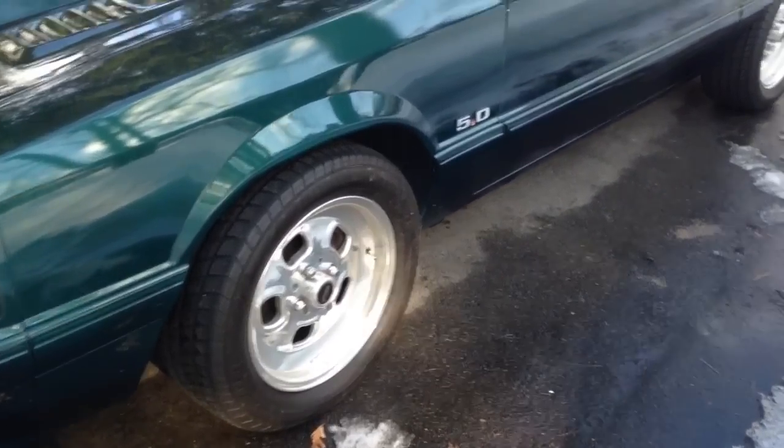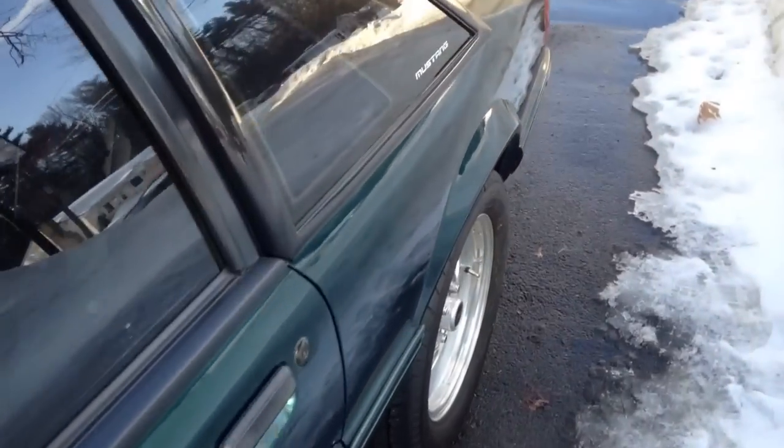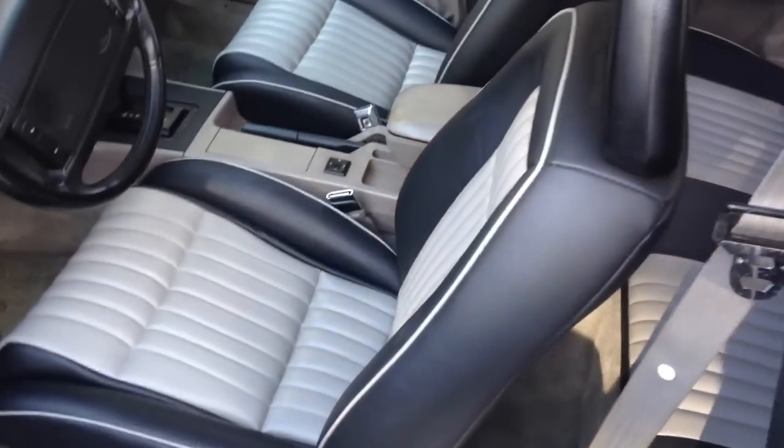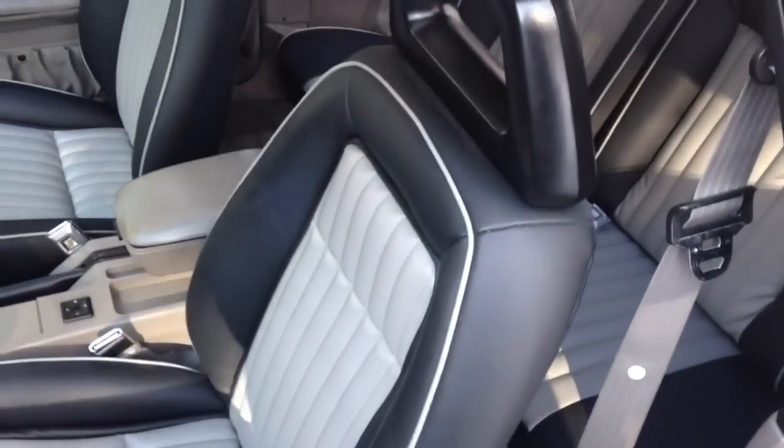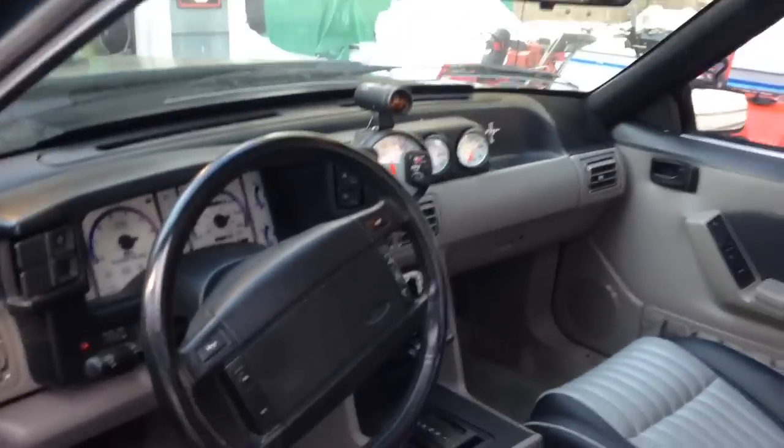These are wild rims. We redid the interior — it also has the old 304 Cobra color scheme to it. So the interior is all new, the seals are all new. And a nice bit of a dash.